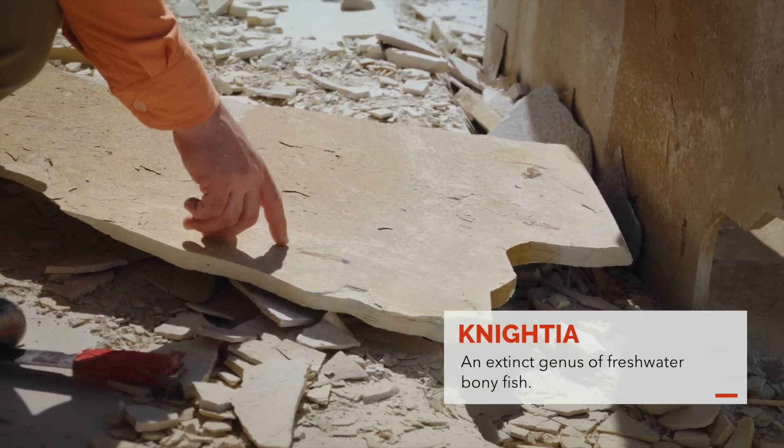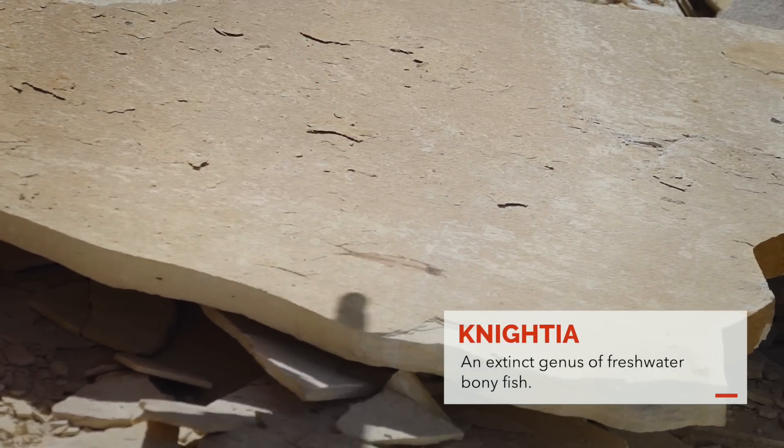These all look like nightia, just a little herring-type fish. That one is a really nice one right there.